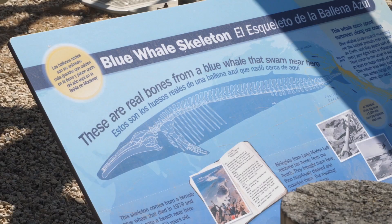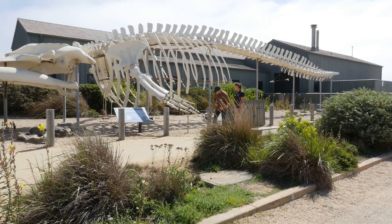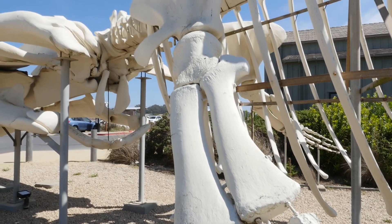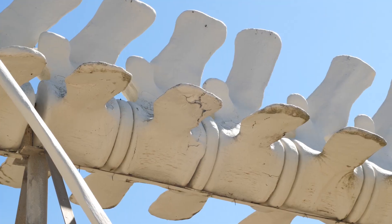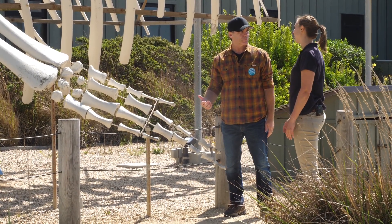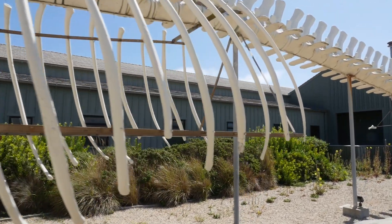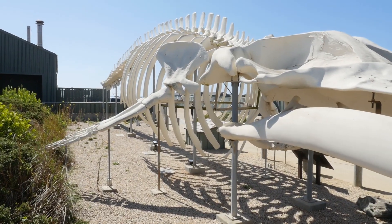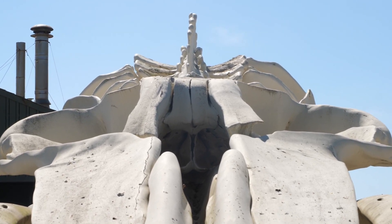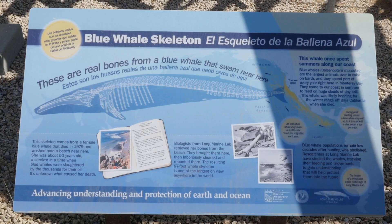This is Miss Blue, the Seymour Center's mascot. You can touch her bones too — they feel a little different than the gray whale's bones because this one has paint on the bones to help preserve it since she's so special to us. A blue whale — Miss Blue, the blue whale, the largest animal to have ever lived on our planet. This skeleton here is 87 feet long and it's one of the largest blue whale skeletons in the world. There are four in California and we've got one of them here in Santa Cruz.